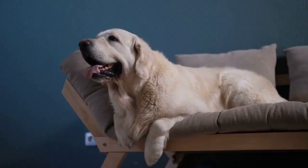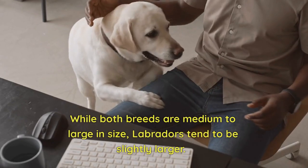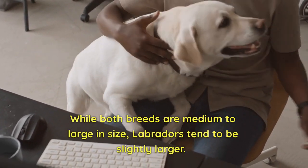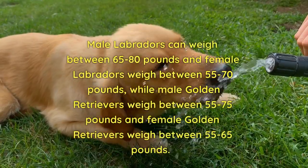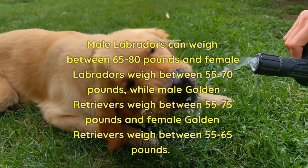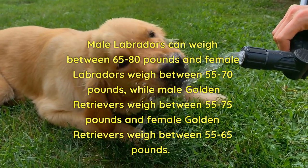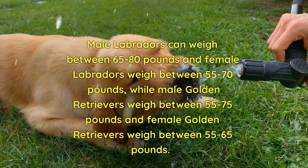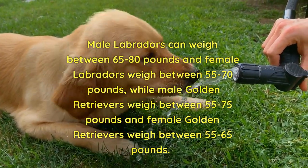Size. While both breeds are medium to large in size, Labradors tend to be slightly larger. Male Labradors can weigh between 65 to 80 pounds and female Labradors weigh between 55 to 70 pounds, while male Golden Retrievers weigh between 55 to 75 pounds and female Golden Retrievers weigh between 55 to 65 pounds.